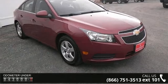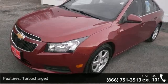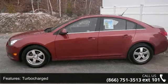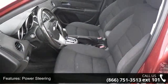Enjoy these notable features: turbocharged, front wheel drive, power steering, aluminum wheels, automatic headlights, MP3 player, auxiliary audio input, satellite radio, Bluetooth connection and bucket seats.